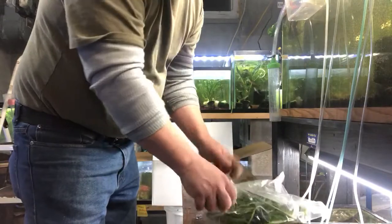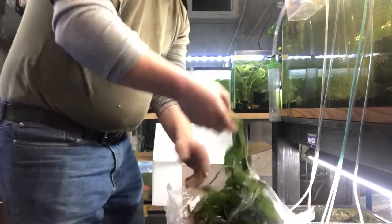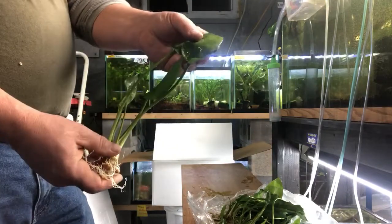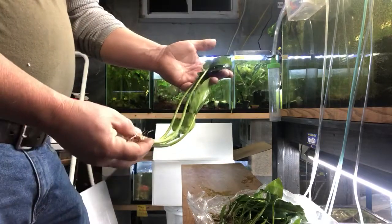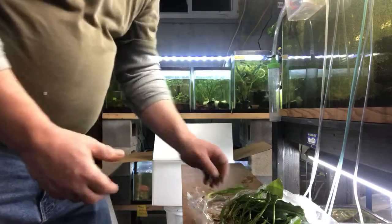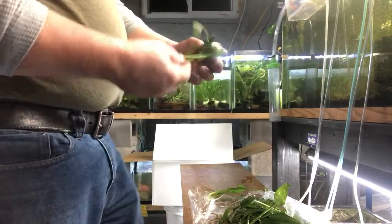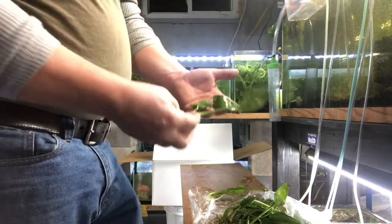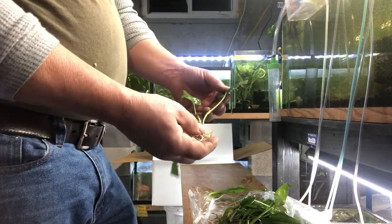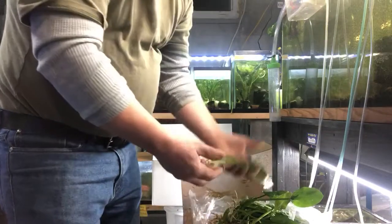There's another crypt. To me, this one doesn't actually fit the mold of a crypt, but it is a Cryptocoryne. It has more of a lily-type leaf — Cryptocoryne pontederiifolia, if I say it right. I have no problem with people correcting my Latin pronunciation because I blow it up — I'm terrible at it. A low to medium light plant, as are all crypts. I have plenty of these in stock, nice size.